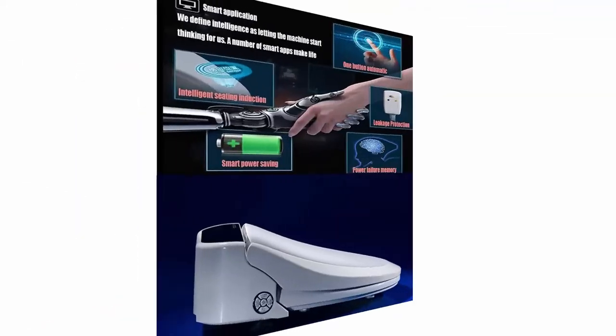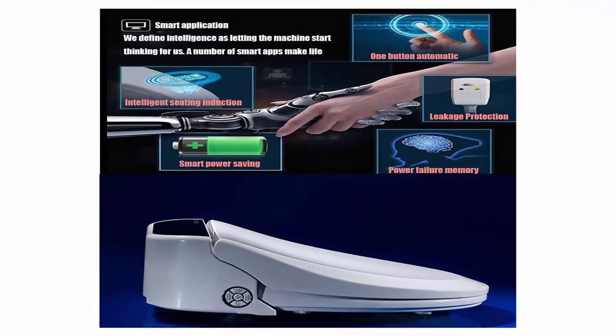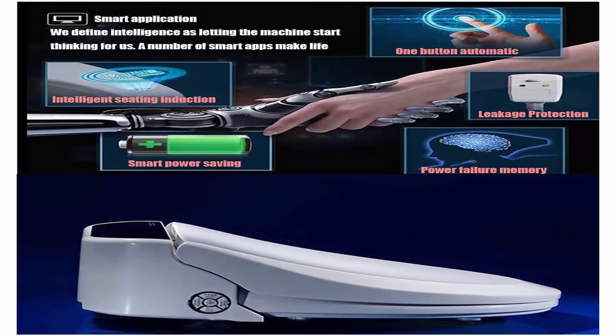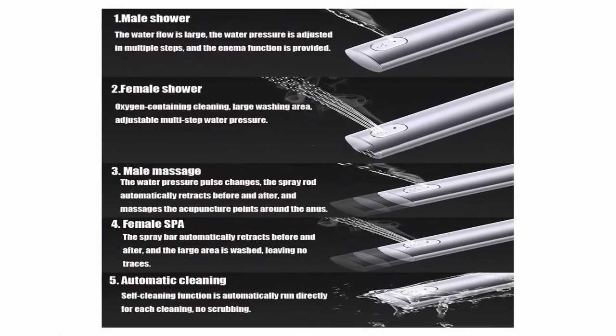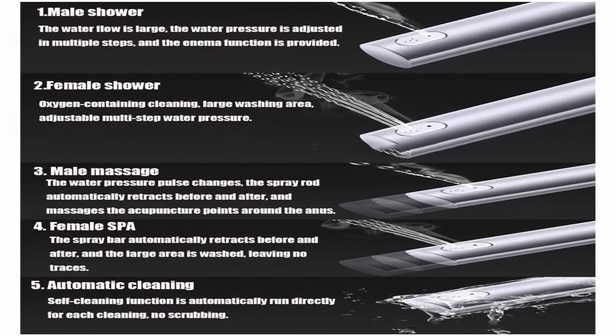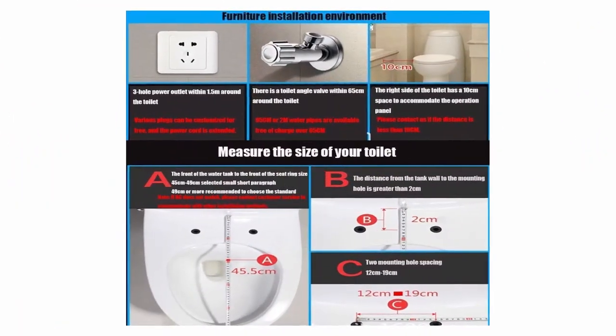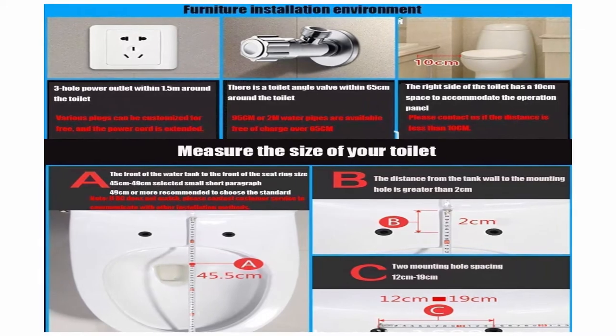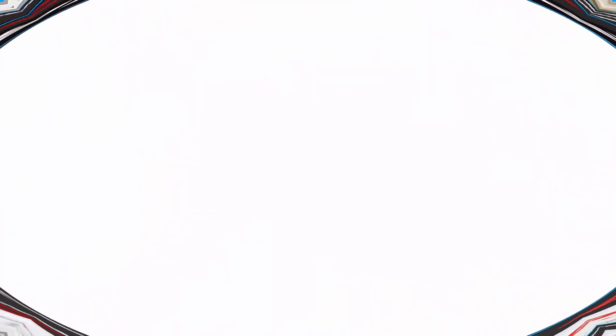Adjustable design settings for water temperature, seat temperature, and nozzle positions. Settings for water pressure and dry temperature meet your different needs at different times. Soft close function: anti-slam seat lid closes simply, gently and gradually to create a quiet environment for your family — especially for children, elderly, and pregnant people.